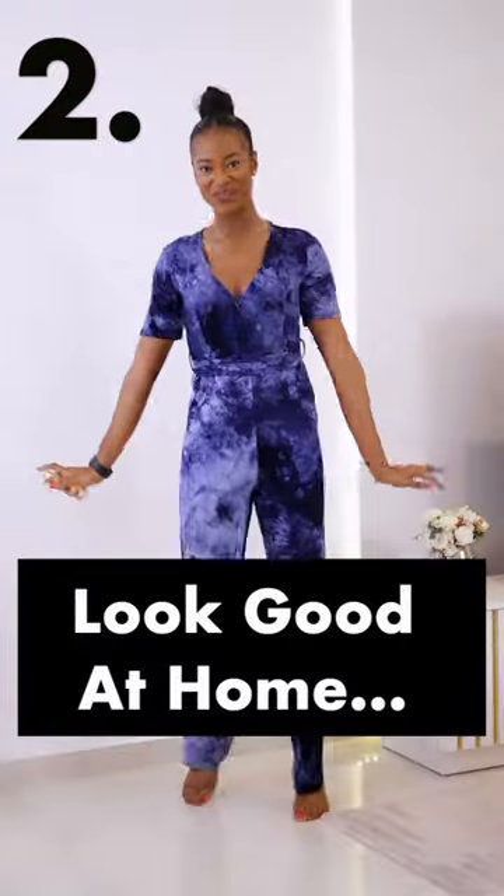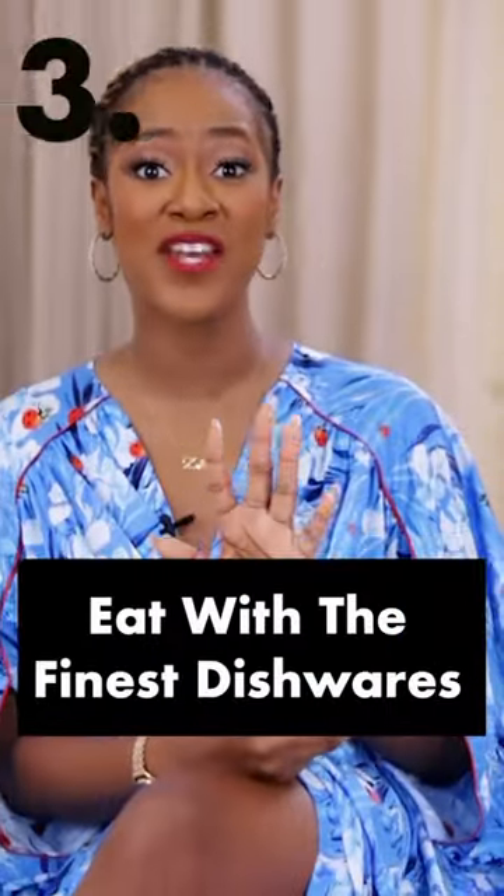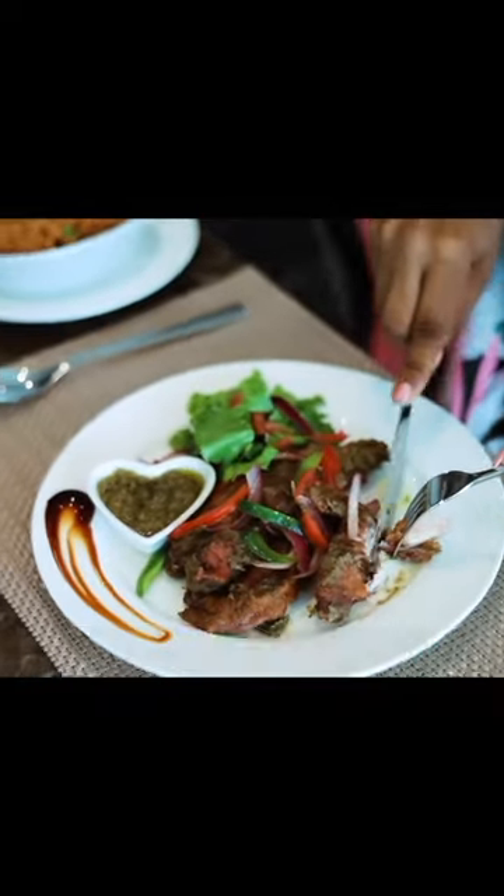Put in the effort to look and smell good in the privacy of your decluttered and organized home. Serve your meals and drinks from the finest dishware and glassware, and practice eating at the table.